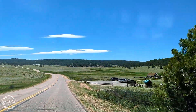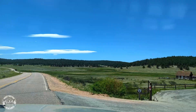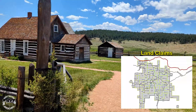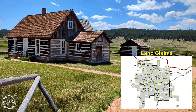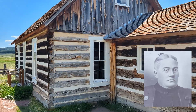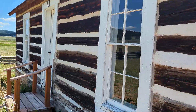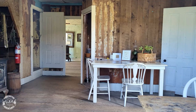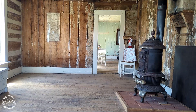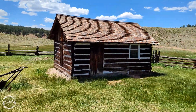Our final stop of the day takes us to the Adeline Hornbeck Homestead. Fifteen years after the Homestead Act was passed, the Florissant Valley was surveyed and approved by the U.S. government's land office in Denver in 1878, opening the valley to settlement. Just weeks after the survey became official, the first homestead claim was filed by a pioneer woman named Adeline Hornbeck. With the help of her neighbors, she built a two-story log house with five rooms including a parlor for entertaining, established a ranch west of Pikes Peak, and helped establish the first local school. The log house is listed on the National Register of Historic Places.